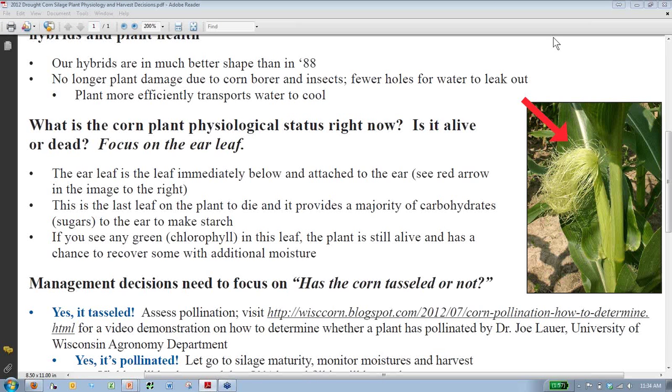What I've pulled up here and I'm showing the audience is a PDF document that we will be sharing with everybody through the VitaPlus Dairy Performance blog after the webinar today. What we talked about last week in determining if the plant is alive or dead and physiological status is looking at the ear leaf on the corn plant. As the plant dries or dies from the top and from the bottom, many of us have seen some of our fields starting to turn brown and worried that the plants are actually dying. However, if there's any green left in the plant, that plant is still alive.